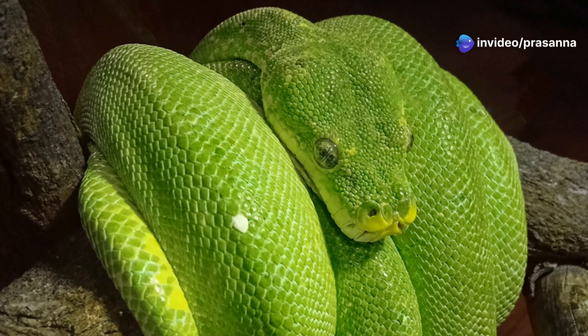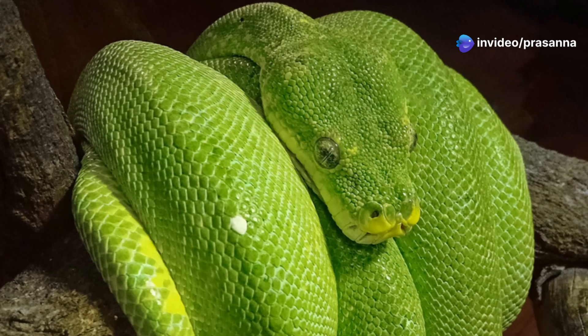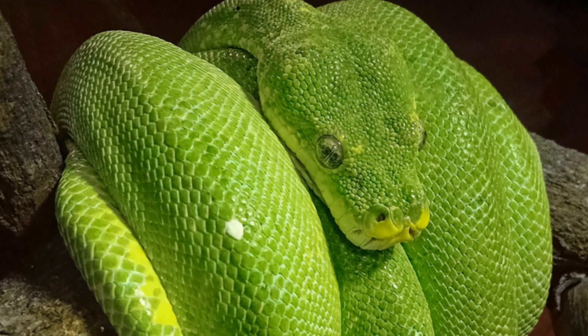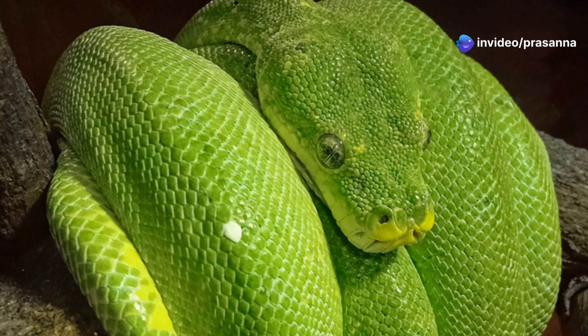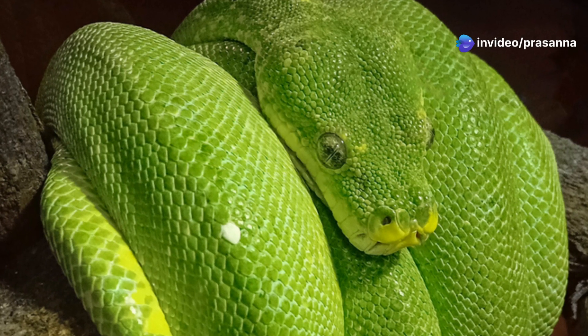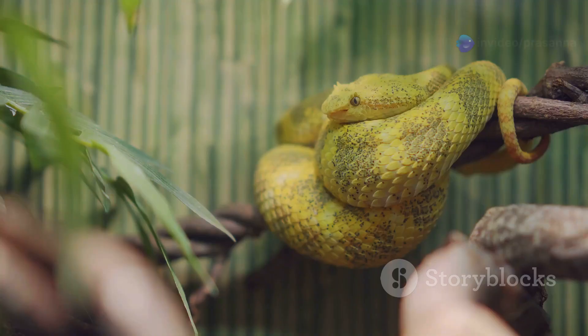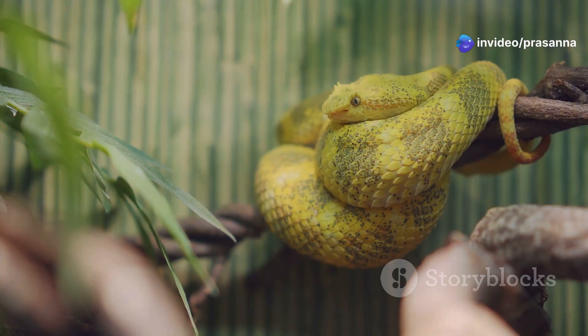The colour of a green tree python's scales can change slightly depending on their mood and temperature. This colour change is not as dramatic as that of a chameleon, but it is still quite noticeable. For instance, a green tree python might appear more vibrant when it is warm and content, and slightly duller when it is cooler or stressed. This subtle colour shift is a fascinating adaptation that helps them blend into their environment more effectively. Watching a green tree python move through its habitat, you can see how its colours shift with the changing light and surroundings. This natural camouflage is crucial for their survival, helping them avoid predators and sneak up on prey. Their slow, deliberate movements are a testament to their patience and stealth.